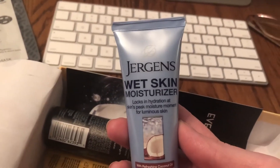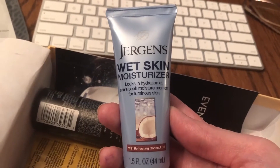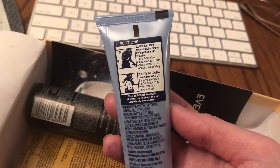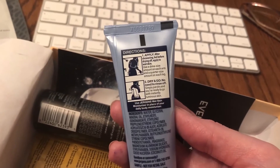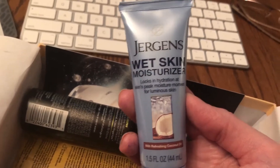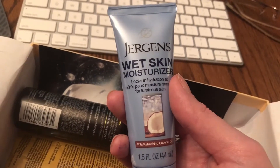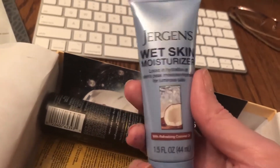And then Jergens Wet Skin Moisturizer — locks in hydration at skin's peak moisture moment for luminous skin with refreshing coconut oil. This seems like it's another one of those items that you use in the shower. I focused on another box video a few weeks ago that also had an in-shower moisturizer, and I actually really do like the in-shower moisturizer better than the traditional moisturizers you use after your shower. It seems to really help my skin feel better locking in the moisture, so I'm gonna give this one a try.